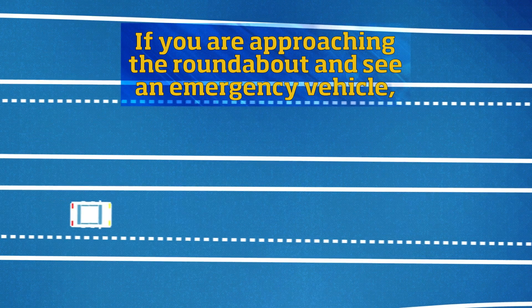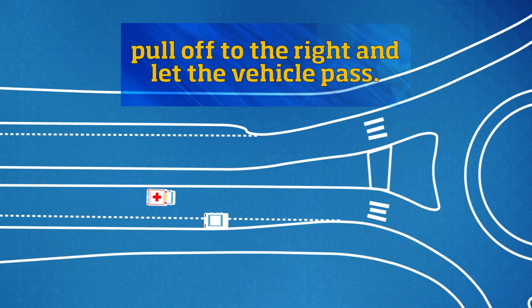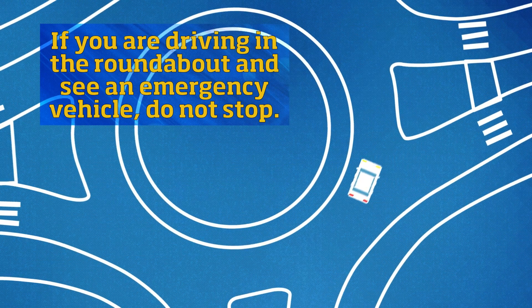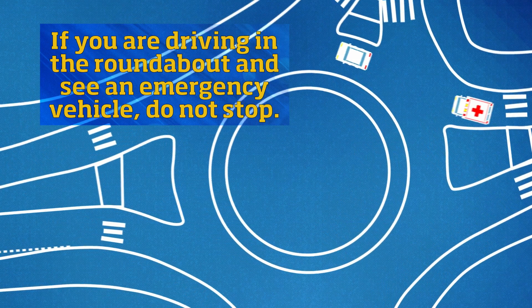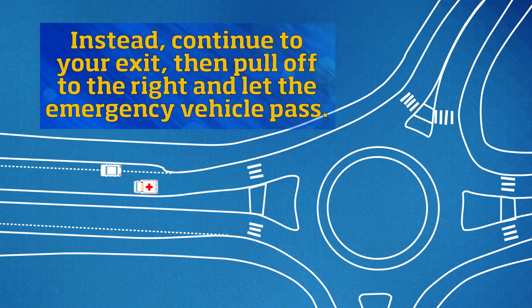If you are approaching the roundabout and see an emergency vehicle, pull off to the right and let the vehicle pass. If you are driving in the roundabout and see an emergency vehicle, do not stop. Instead, continue to your exit, then pull off to the right and let the emergency vehicle pass.